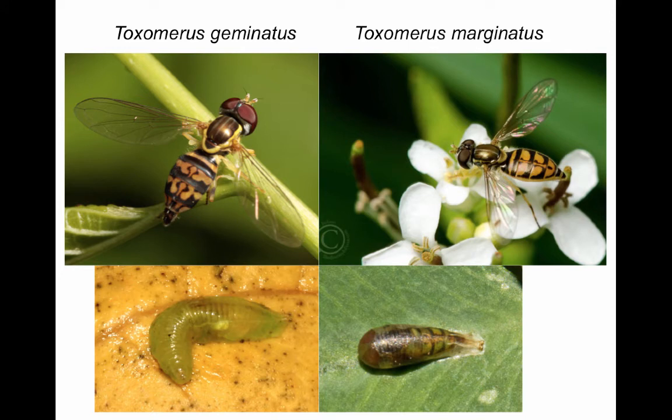Toxomerus is another common syrphid genus, with several species we have found consuming sugarcane aphids, including the two species pictured here. Look closely at the pupae and you can see the fly within is very close to emergence.